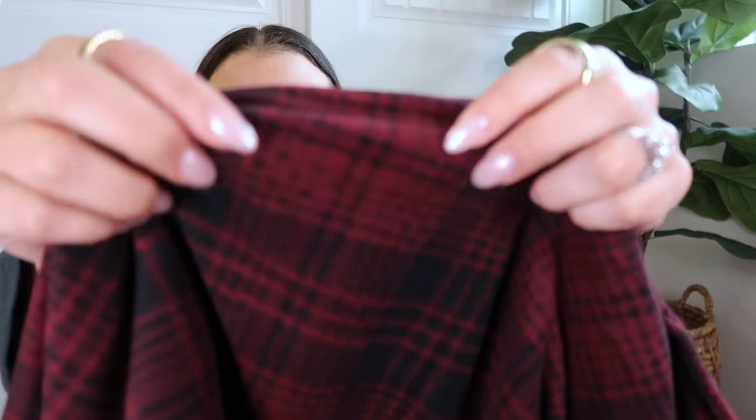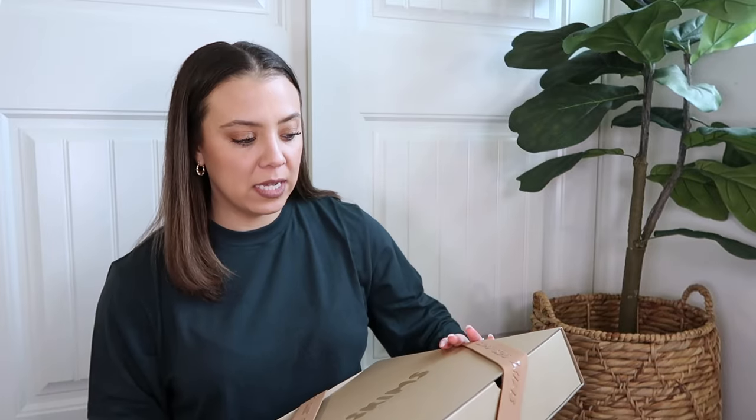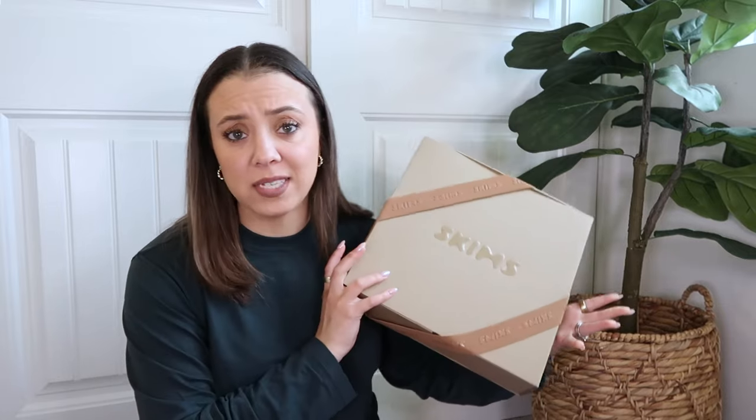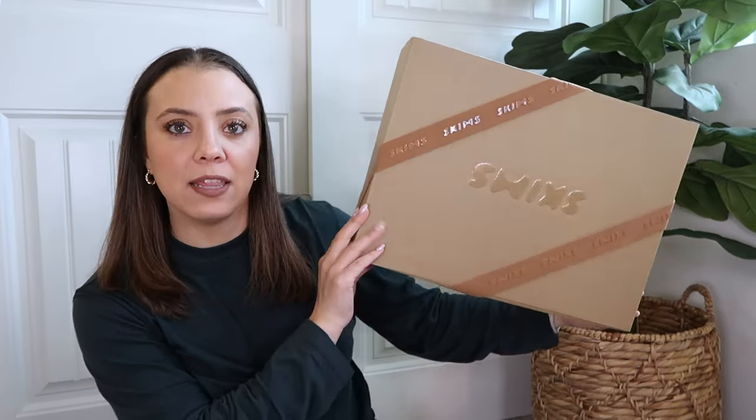Up close you can see the fleece fabric — super soft, super cozy, not too thick. My son is four years old and I got him the size five so hopefully it works for this year and next. My husband's I haven't opened yet either. The presentation is really nice — and that underwear set I showed earlier also came in a cute box, so if you wanted to give these as gifts the packaging is really lovely.